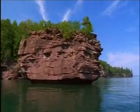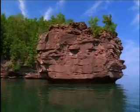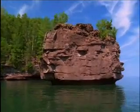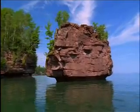Chequamegon sandstone creates massive cliffs with few caves. However, some shorelines, like the northeast coast of Stockton Island, do exhibit interesting rock pillars called sea stacks. The largest at Stockton, shown here, is known as the Balancing Rock.